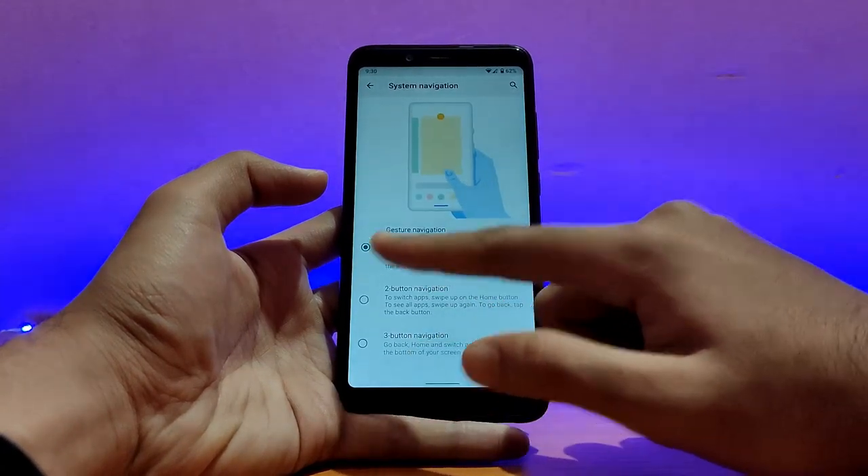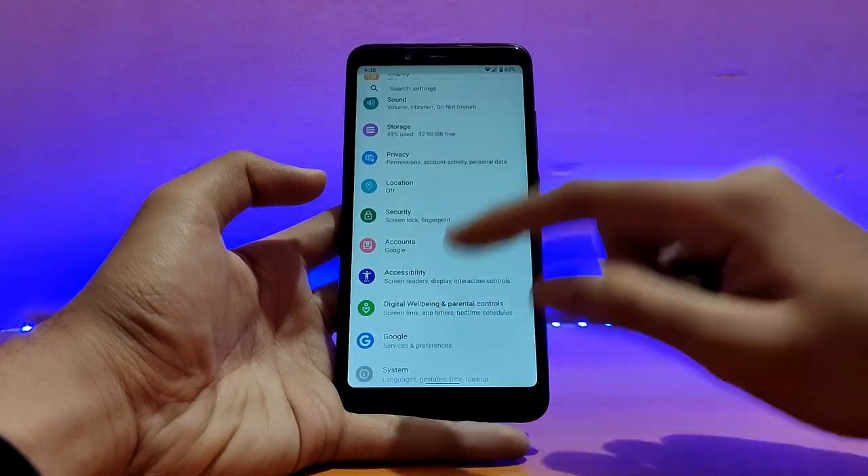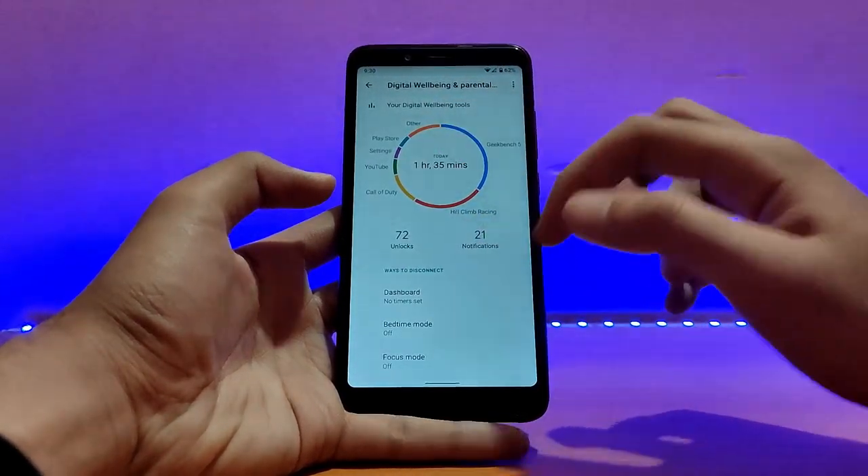System navigation comes on three buttons by default. You can switch it to gesture control. Digital wellbeing is here and it's working well — it's showing today's usage properly.